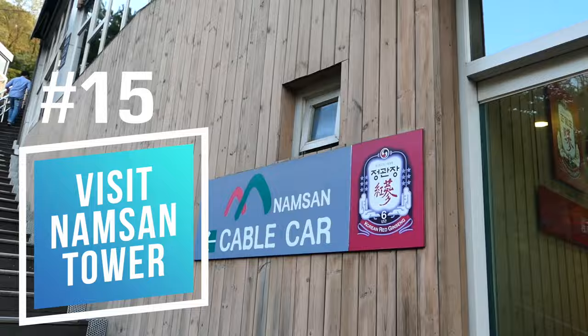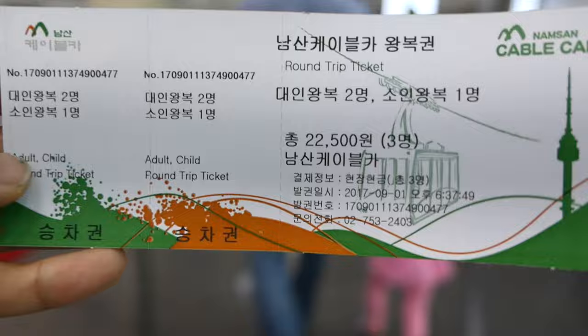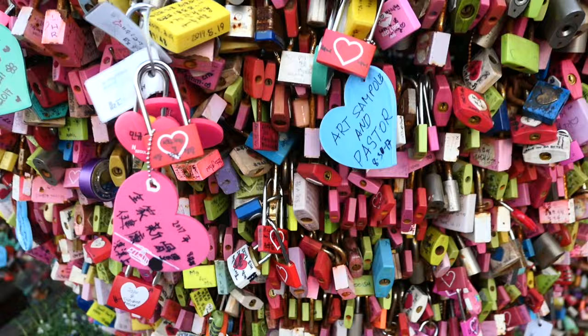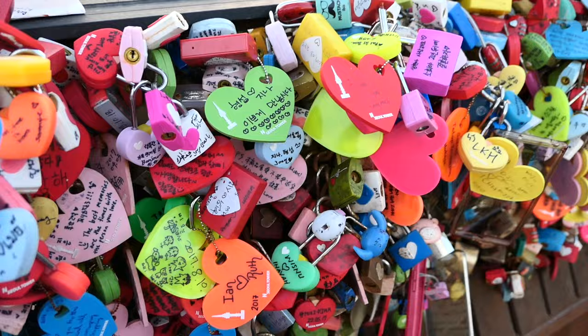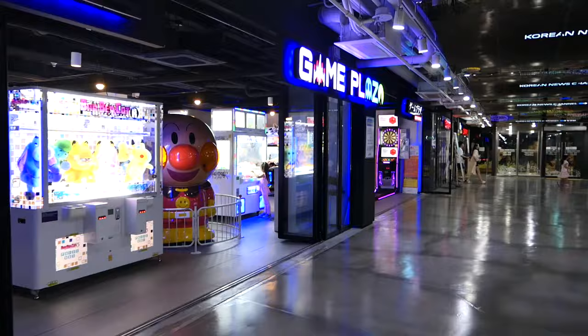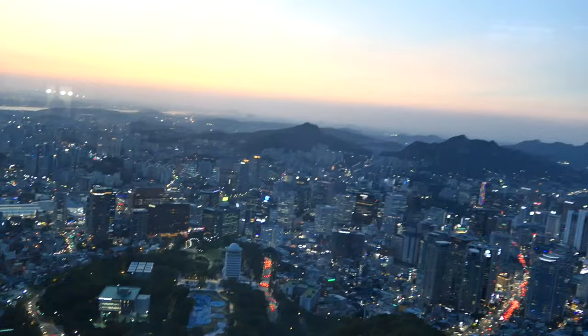Number 15: visit Namsan Tower. You can get off at Myeongdong station and walk up the hill for about seven to ten minutes to reach the base of Namsan Tower, then either take a cable car or climb all the way to the top. Once there, you can purchase a lock for about $8 to $20 and leave it on the fence — or pick one up at Daiso beforehand and bring a permanent marker to write a message on it. There are also restaurants, a game center, a kids' amusement area, and a Hello Kitty museum at the base, and you can take the elevator to the top for a really nice view of Seoul.